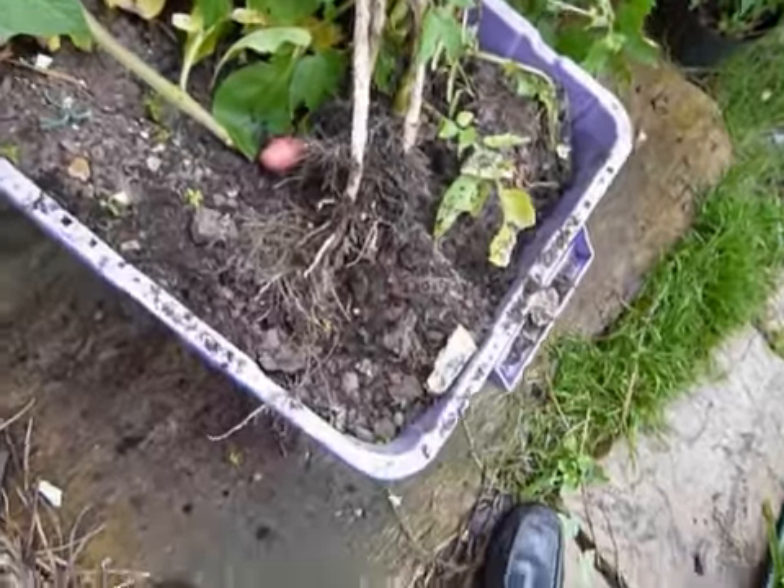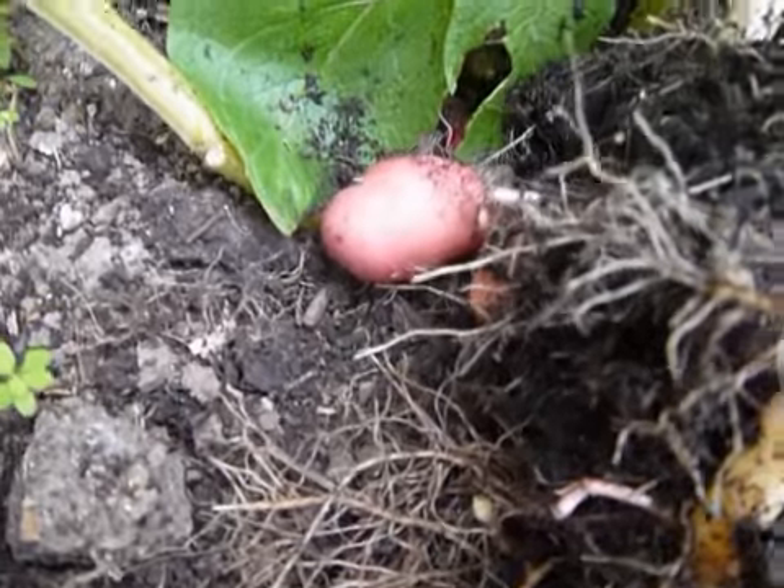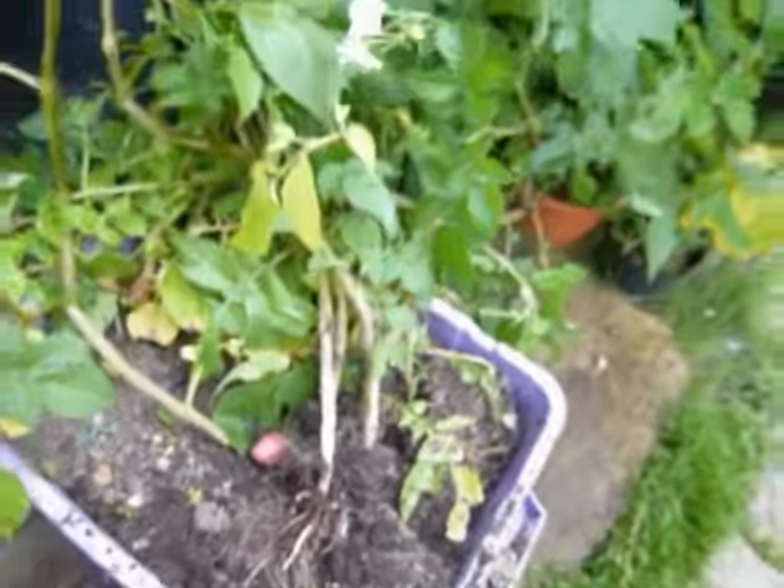These aren't doing very well — they're quite small, only about an inch and a half long. So we'll leave these a bit longer and give them a bit more time.